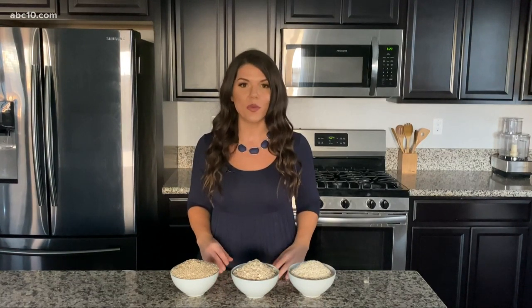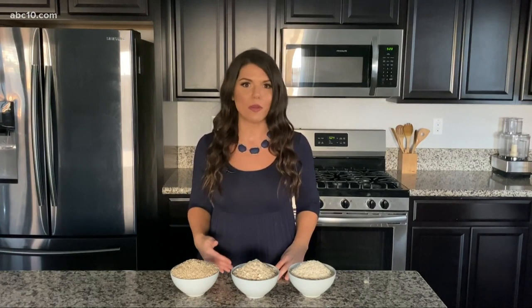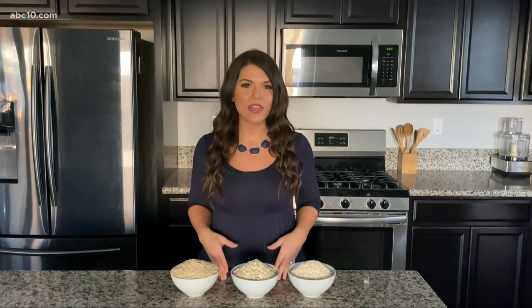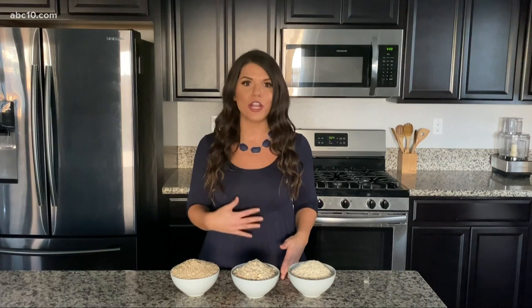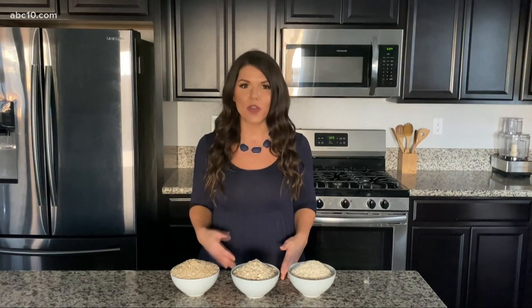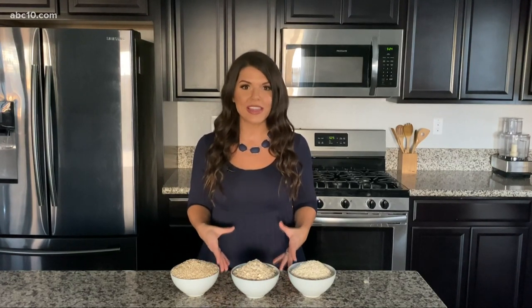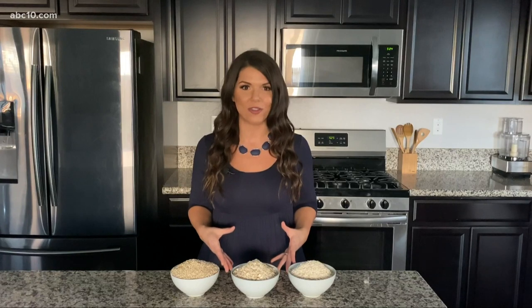Oats have a ton of health benefits — one of them being the type of fiber they have has actually been shown to help lower cholesterol. They've also shown to help improve digestion and they are a prebiotic food, meaning they help to feed our good gut bacteria, which promotes good gut health. And the majority of our immune system lives in our gut, so we really want to eat these types of foods to stay healthy.